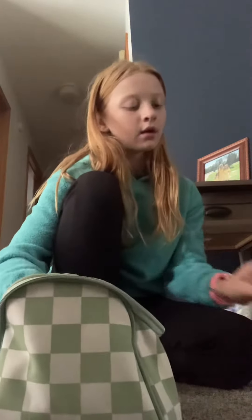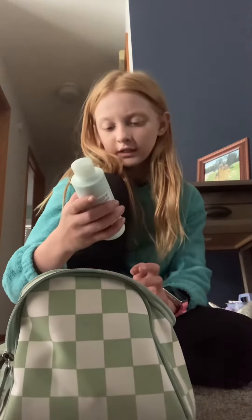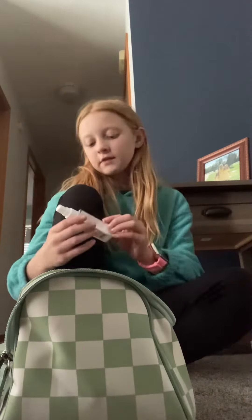I'm gonna pack my bag from TJ Maxx. CeraVe on the bottom. It's a cream soap stuff that cleanses your face, but a little bit different. Facial hydration.